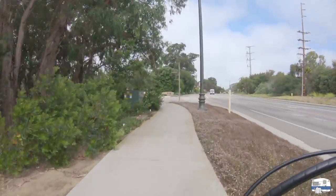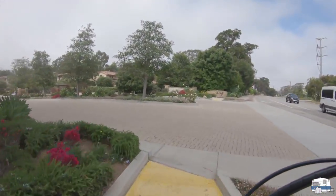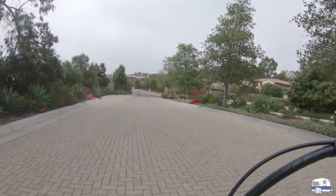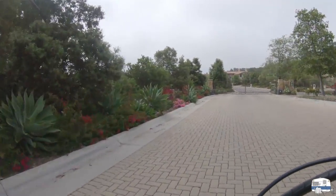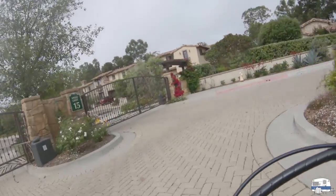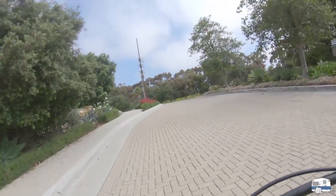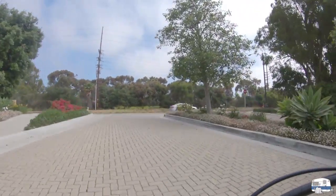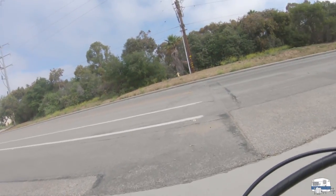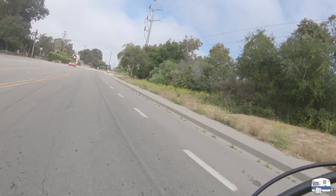Coming up here I'm going to turn left and show you one of the newer communities in our neighborhood — it's a gated community with beautiful multi-million dollar homes. I'm not going to go inside. There's a gate to the side that's open, but we're going to go back up onto the Avenue again. I'm going to cross the road when there are no cars coming and pick up a bike path here on the side of the road.